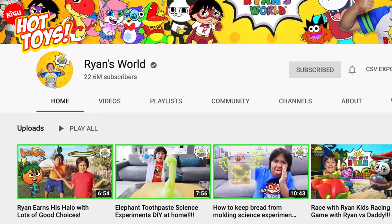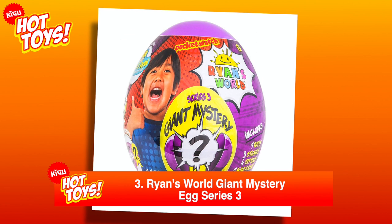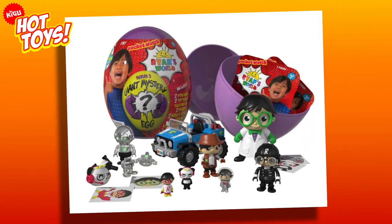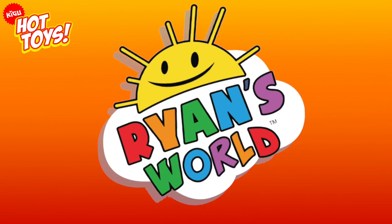We're into the top 3 on our list, and if you like YouTube's Ryan's World and Big Eggs, you're going to love the Ryan's World Giant Mystery Egg Series 3. Back better than ever, and in a new purple colour, this mega egg contains 15 surprises, including new vehicles, figures, putty, stickers, and tattoos.